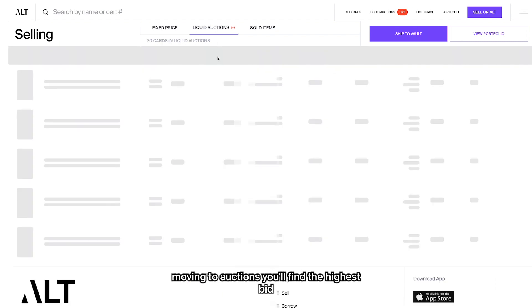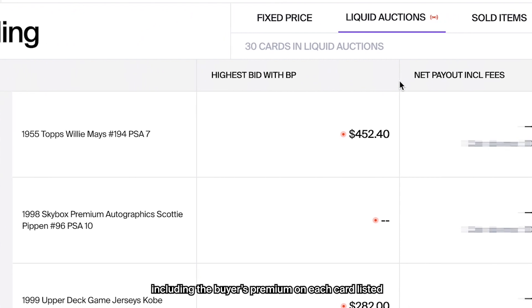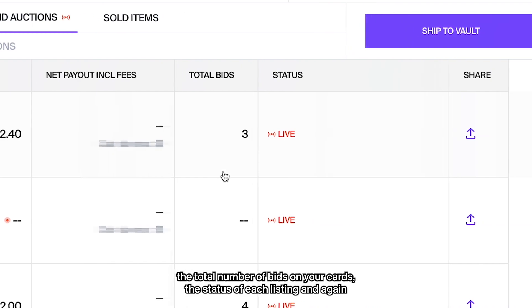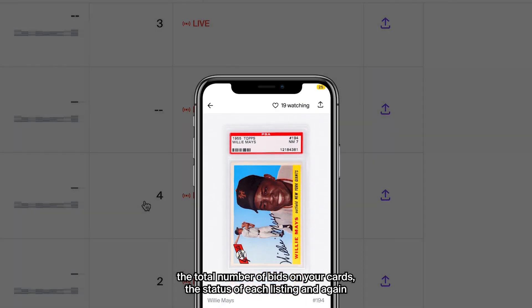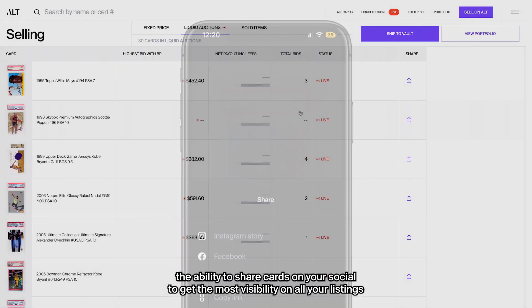Moving to auctions, you'll find the highest bid including the buyer's premium on each card listed, your net payout, the total number of bids on your cards, the status of each listing, and the ability to share your cards on socials to get more visibility on all your listings.